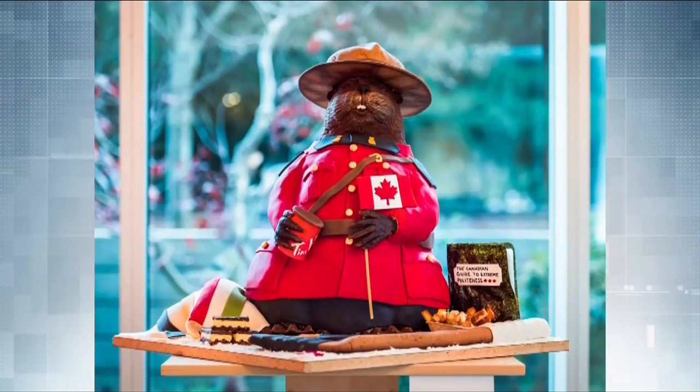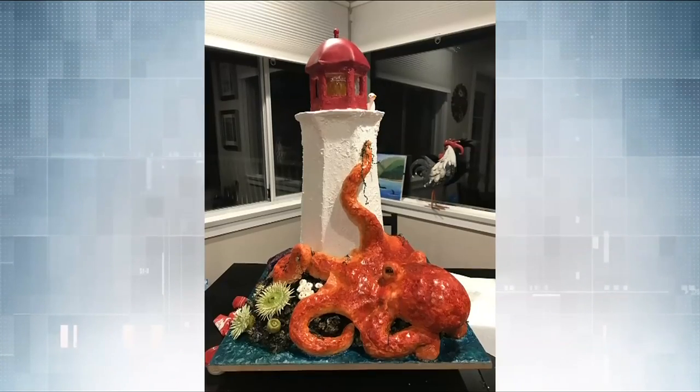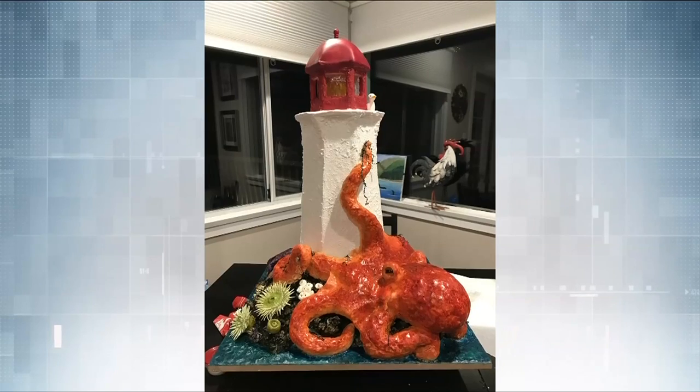By 2017, she'd more than mastered gingerbread art with an amazing beaver. In 2019, the amateur baker's curled-up fox and forest scene took first place, and her octopus and lighthouse creation placed second last year.